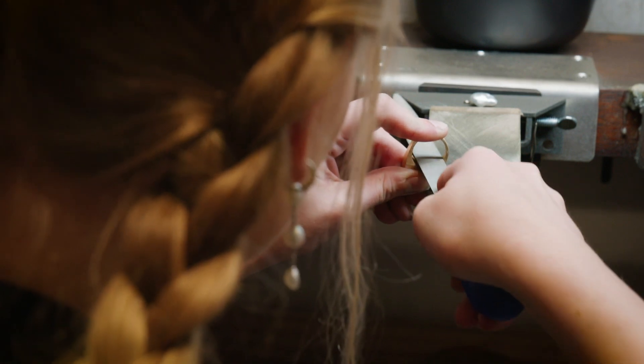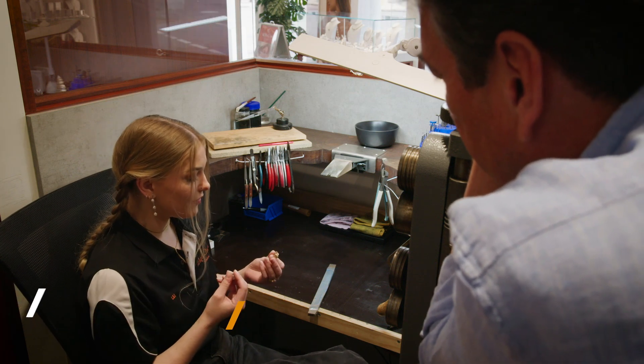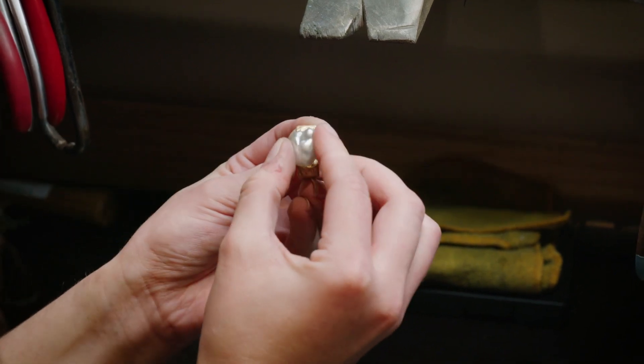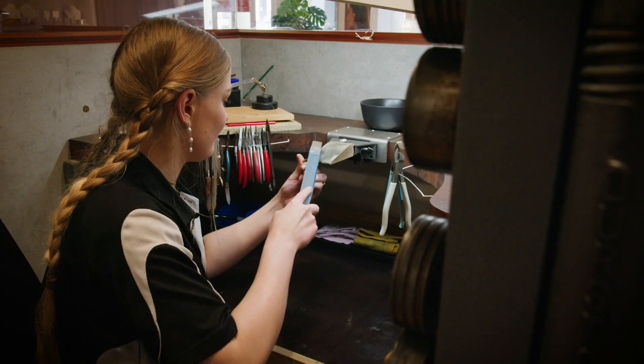I'm working on this gold ring. We've got a keshi, which is our natural pearl, and basically we've formed this one. I've actually carved it out of wax first, so that we get a perfect seat for our beautiful keshi. Then we send it off to get cast, and now we're just in the cleaning up stages.